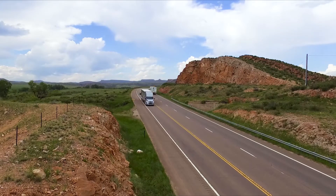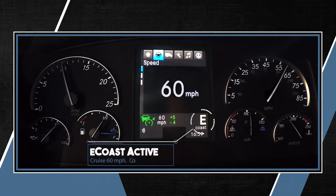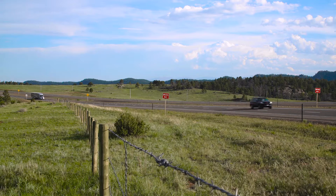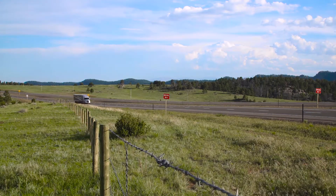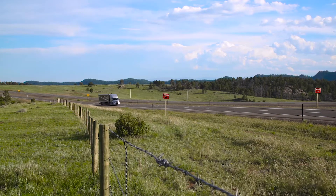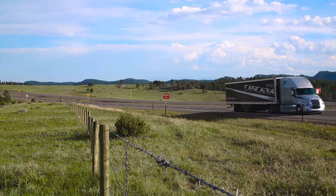Depending on the grade and conditions, IPM knows if it is more efficient to e-coast or simply coast. Coasting or engine braking requires no fuel, while e-coasting requires a small amount of fuel to keep the engine idling. You can only gain the fuel benefits of IPM if you're actively using cruise control as much as possible and when practical.